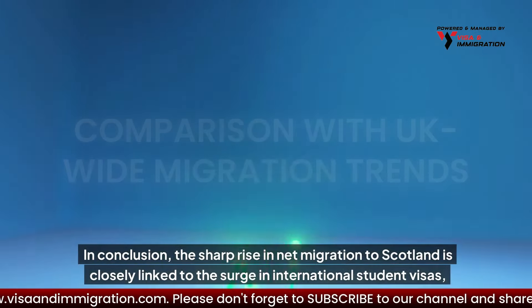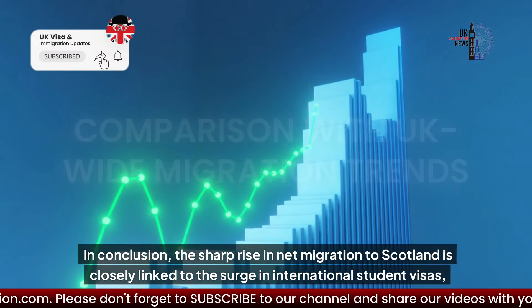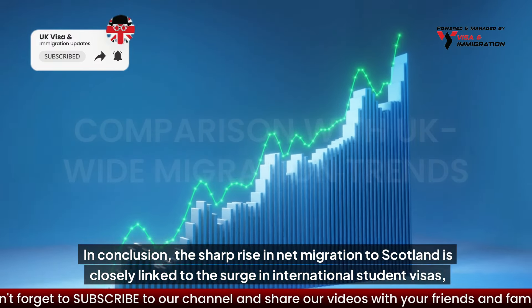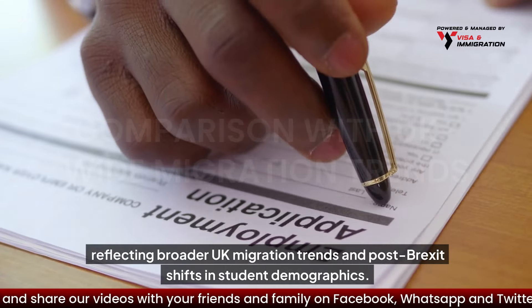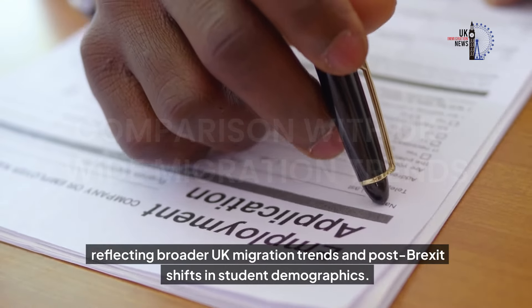In conclusion, the sharp rise in net migration to Scotland is closely linked to the surge in international student visas, reflecting broader UK migration trends and post-Brexit shifts in student demographics.